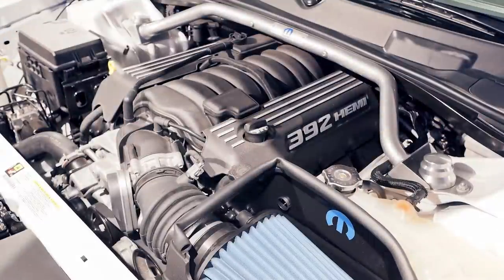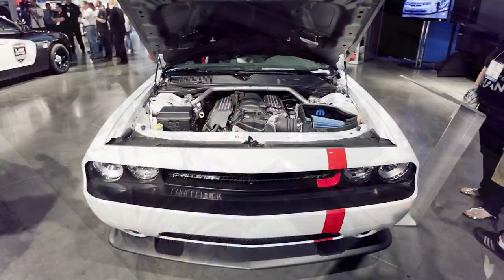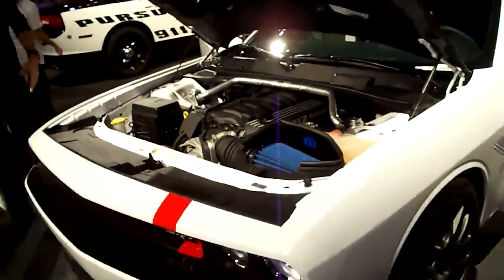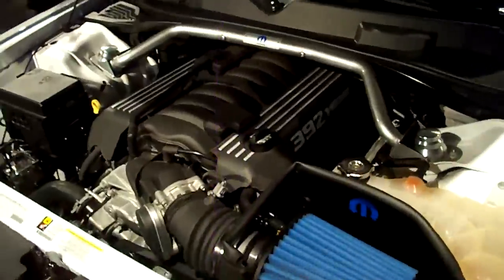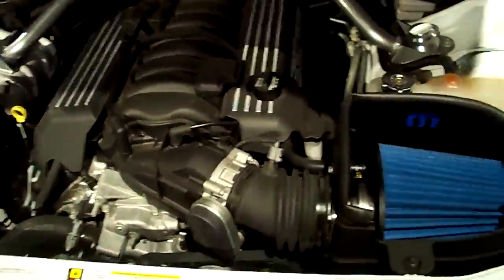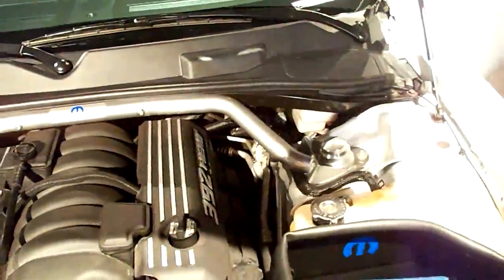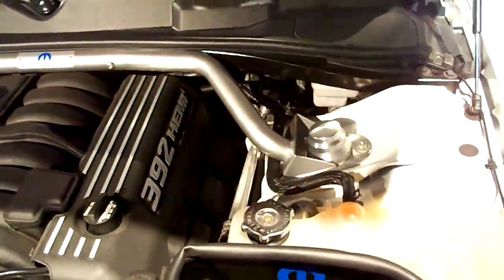There's no direct change to engine output, as the 392 6.4L Hemi V8 continues with 470 horsepower and 470 pound-feet of torque. However, there are performance enhancements including a coilover suspension, front and rear strut tower braces, a front splitter, cat-back exhaust, cold air intake, custom headers, and Goodyear F1 supercar performance tires.